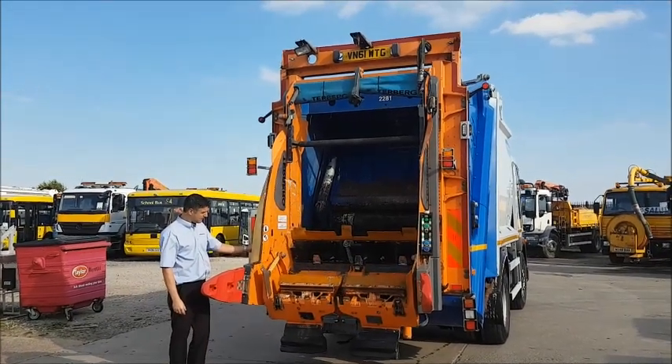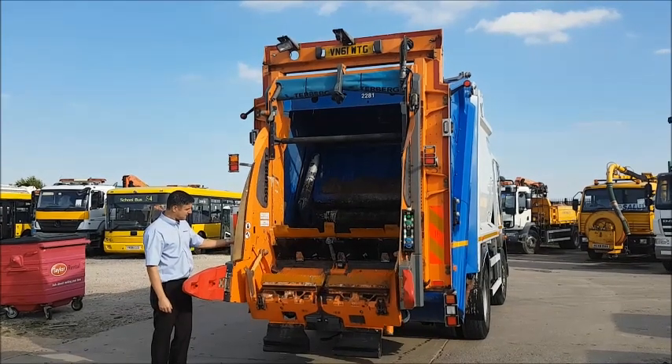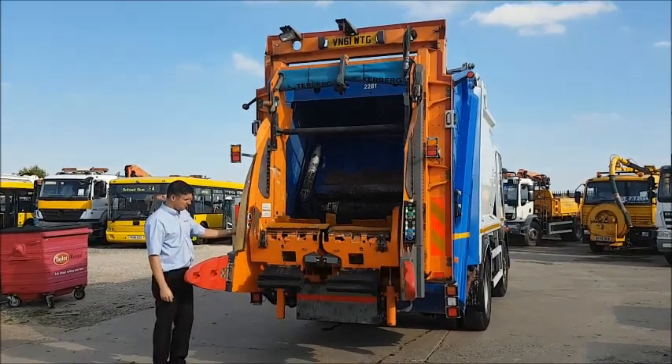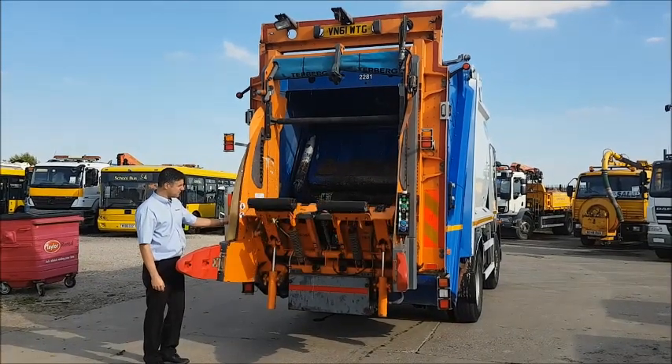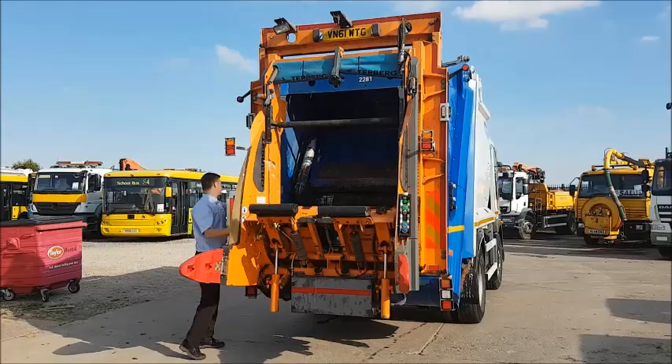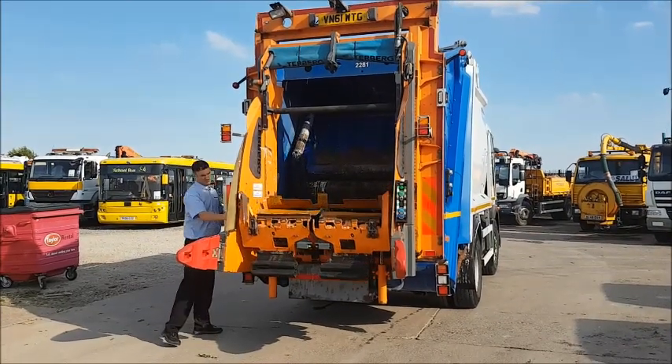Opdeals.com, Authority Equipment Remarketing Specialists. We are pleased to offer reference 29: this 2012 Dennis Elite 2 4x2 narrow track. This 18 tonne truck has a Euro 5 engine and an automatic gearbox.